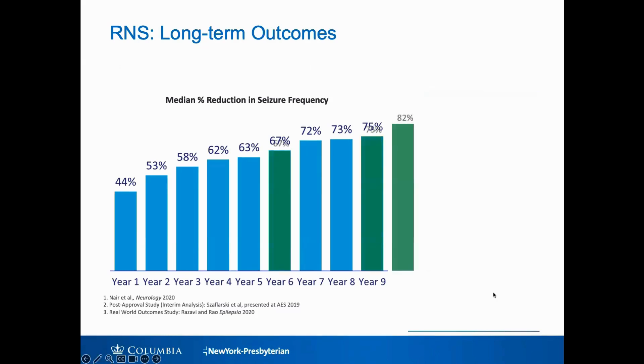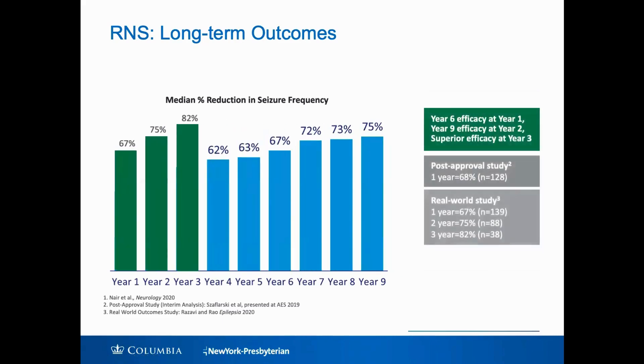The other piece of good news from newer real-world studies — not the original trial — is that we're seeing those kinds of outcomes, those percentage seizure reductions, in the first three years of treatment. What it seems like is that we're actually getting better at using the device. We can use algorithms and criteria to program more effectively and more quickly get patients that significant seizure reduction that we were originally getting in years 7, 8, and 9 — we're now getting that in years 1, 2, and 3.